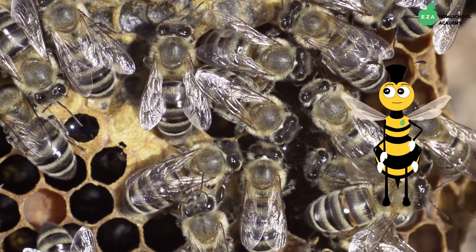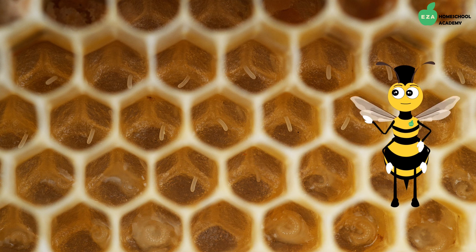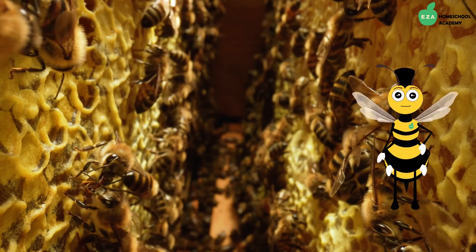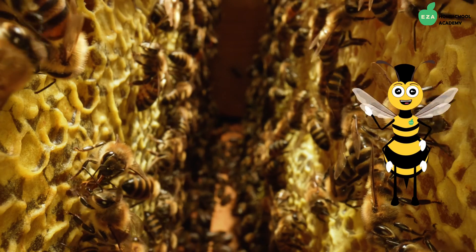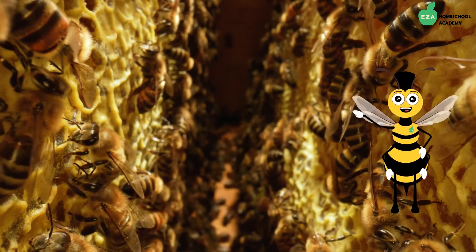Did you know that the queen bee can lay up to 2,500 eggs in one day? In a healthy hive when food supply is plentiful and during the height of the production season, a queen bee is quite busy.